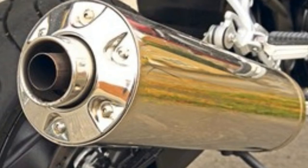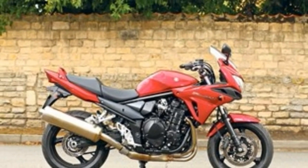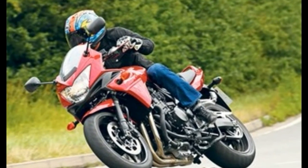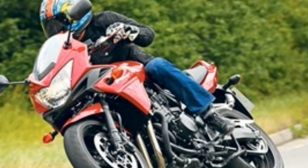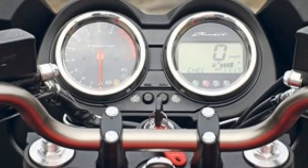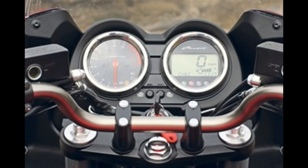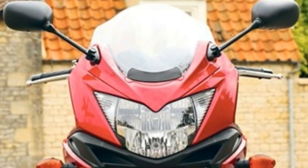Propelling the Bandit's mass is a 1255cc liquid-cooled fuel-injected engine knocking out 97bhp and 80ft lb of torque. A secondary balancer shaft keeps things smooth. Suzuki's dual throttle valve, SDTV, digital closed-loop fuel injection gives superb throttle response, improved mileage and reduced emissions.